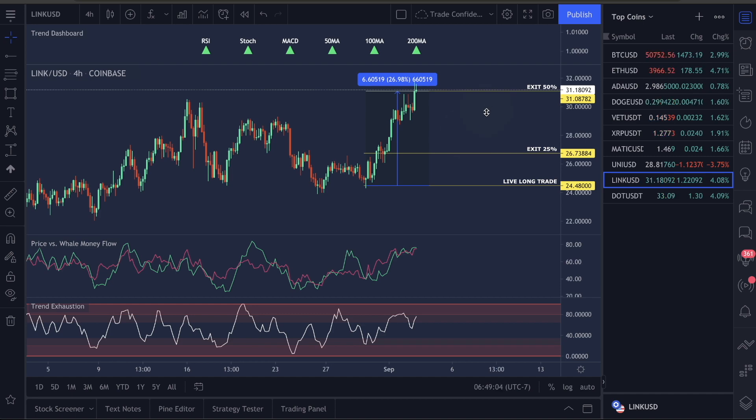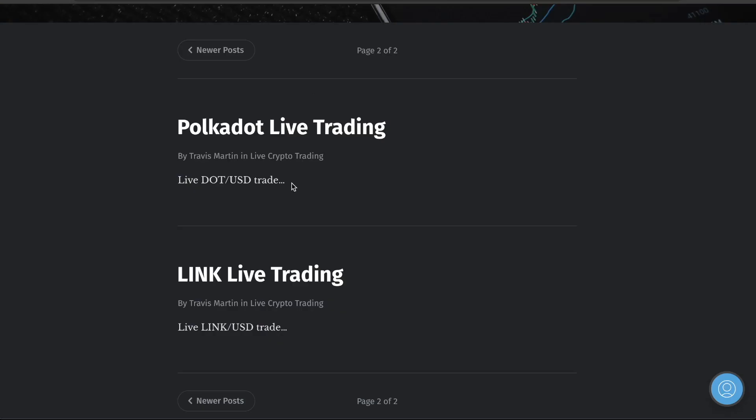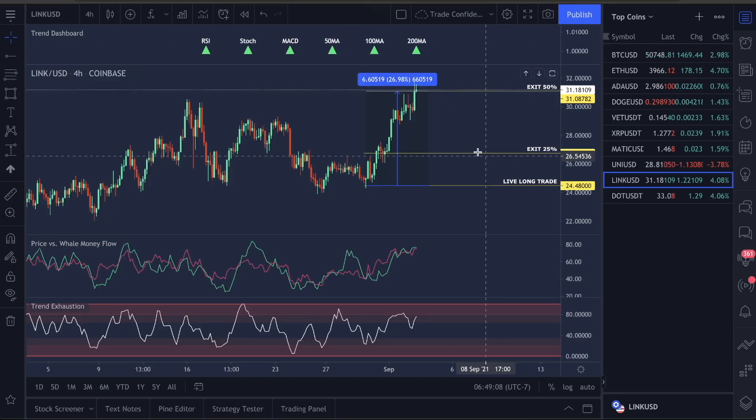This is a guaranteed winning trade for you guys — there's no way you can possibly lose this trade if you follow these simple instructions. If you're following the entries and this YouTube channel, you guys are doing fantastic. We have never lost a trade on this channel yet. We are currently assessing the Ethereum trade — if you know about that, you know about that. Let's go over the metrics and I'll give you an official call of where I think this is going to go.